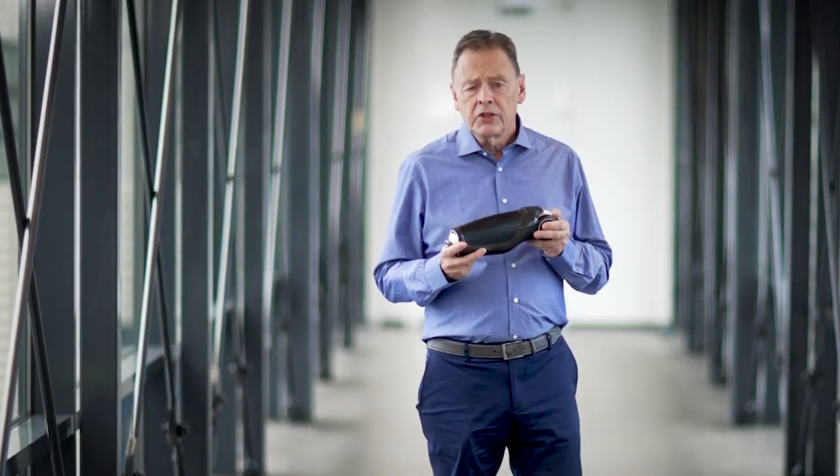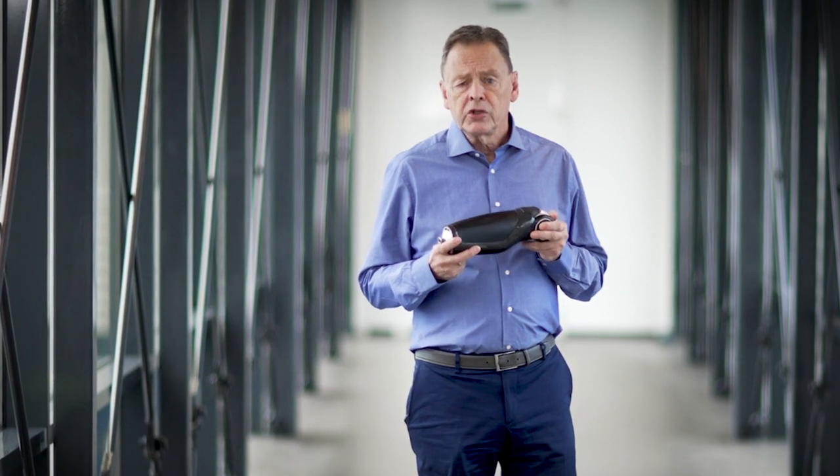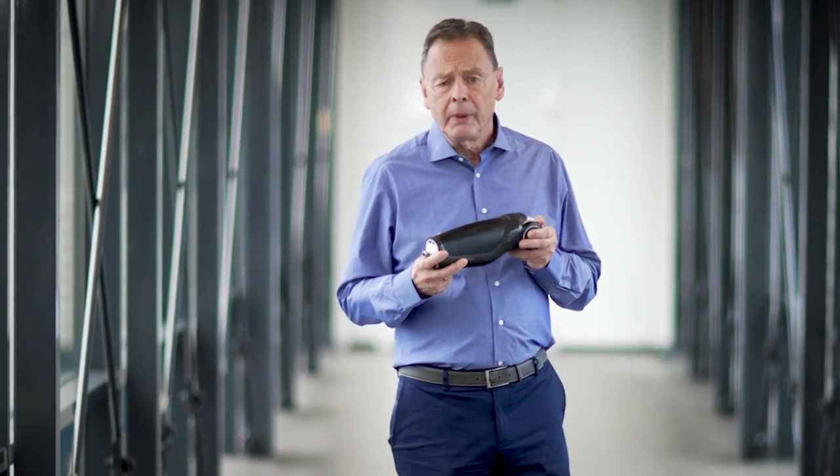With the Power Knee technology, Azure continues its commitment in supporting users for improved mobility.